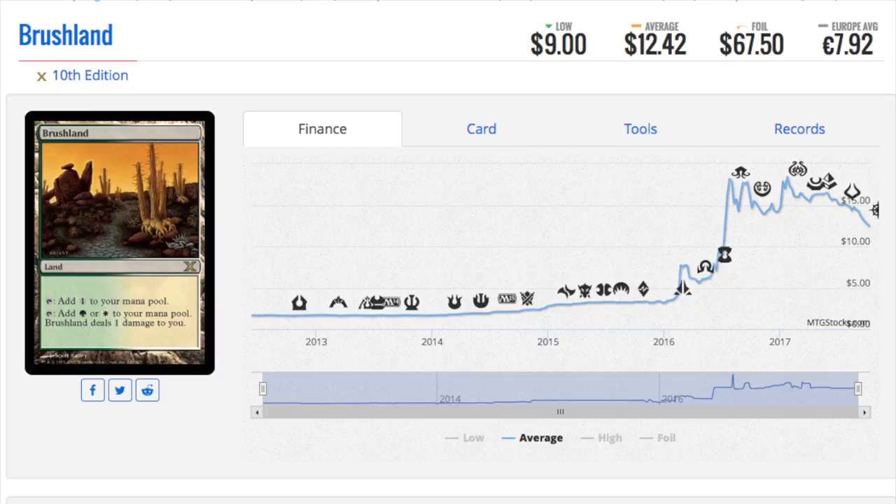If a card sees play as a 4-of, and it is a land, and it sees play in a very competitive Modern deck, you can almost be positive it's going to be valuable.